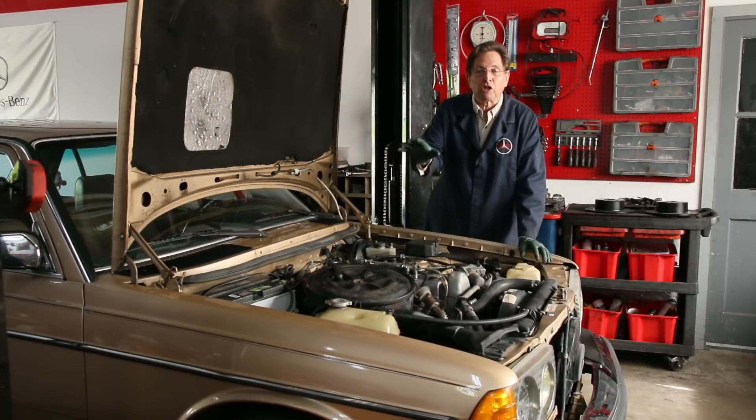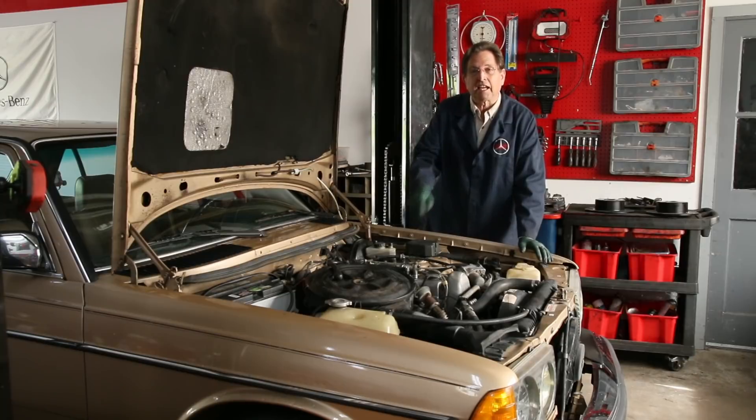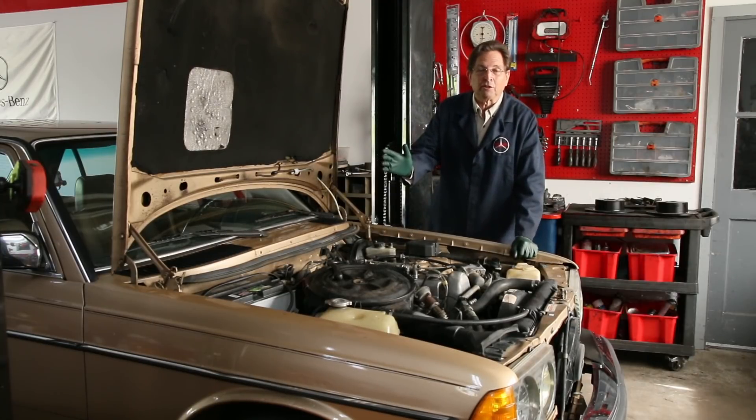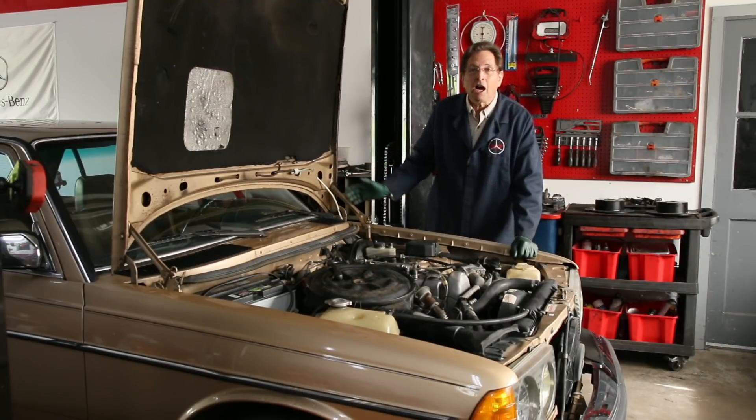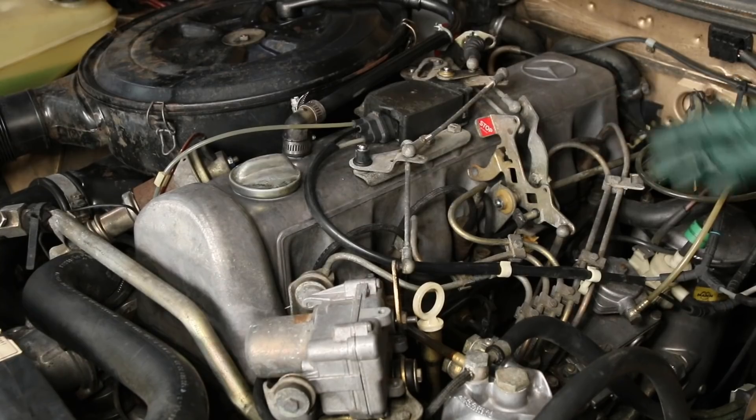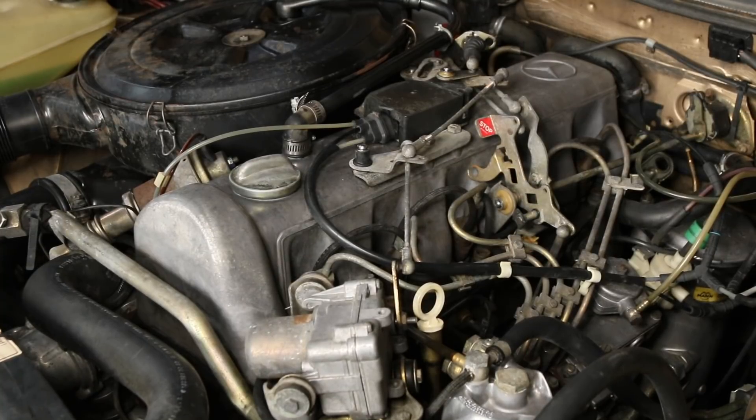I've gone out today and cleaned this engine up a little bit, and I'm going to bring the camera back in for another close look. Some of you already know the answer because if you've looked at the comments I posted from the other video, there were about five or six people that guessed correctly. Now you'll be able to see it more clearly since the engine is much cleaner than it was last week.